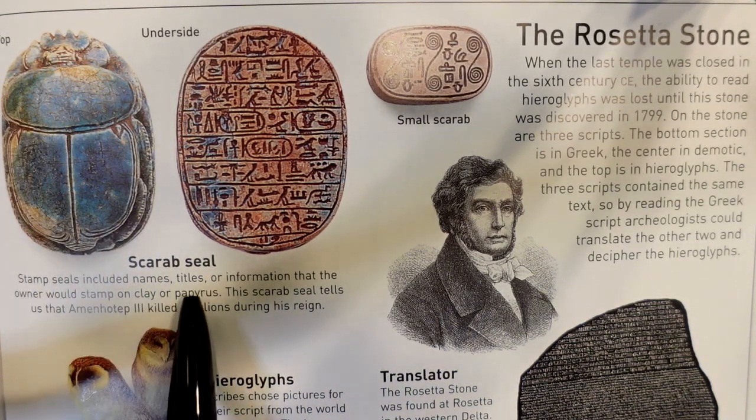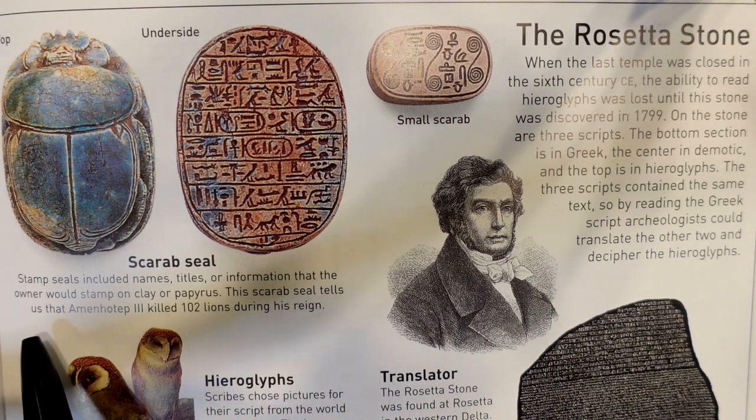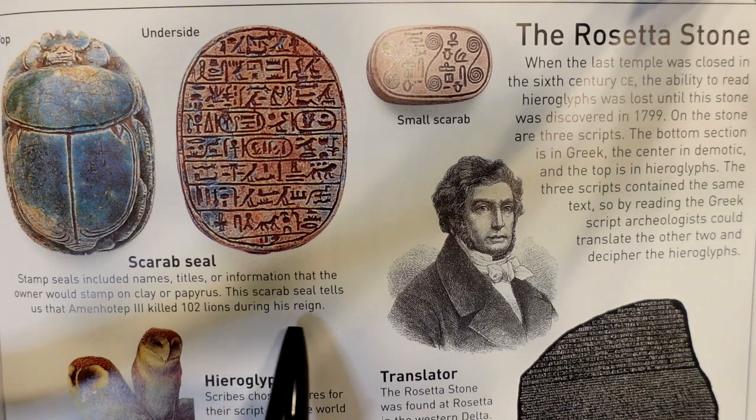Stamp seals included names, titles, or information that the owner would stamp on clay or papyrus. The scarab seal tells us that Amenhotep III killed 102 lions during his reign.